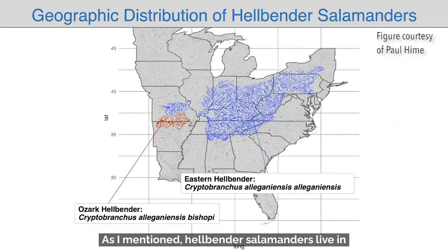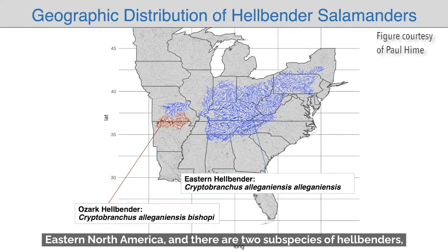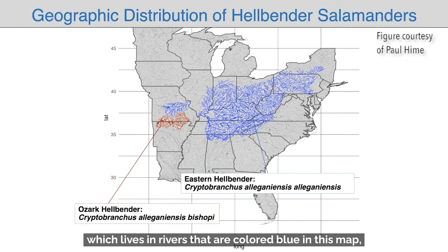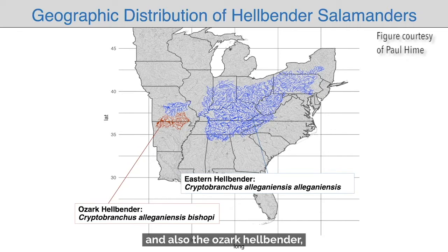As I mentioned, hellbender salamanders live in eastern North America, and there are two subspecies of hellbenders: the eastern hellbender, which lives in rivers that are colored blue in this map, and also the Ozark hellbender, which lives in the southern Ozark mountains, and those rivers are colored red in this map.